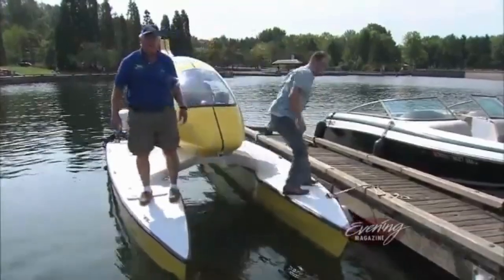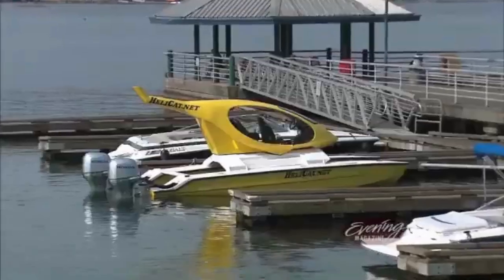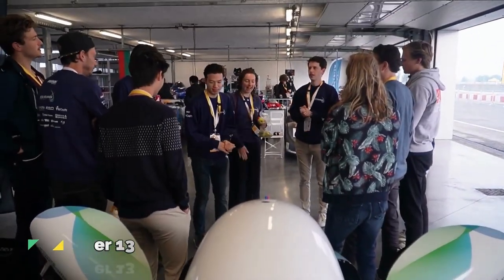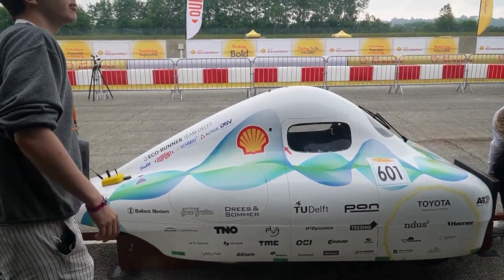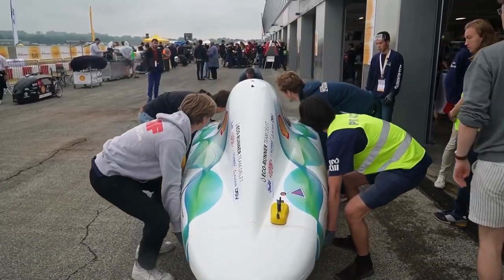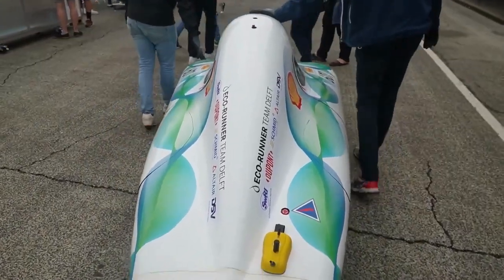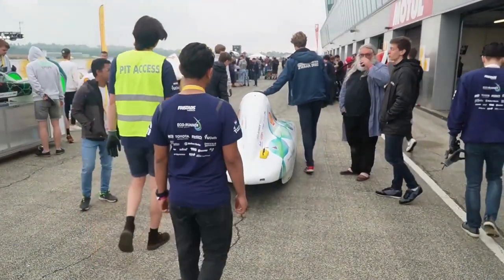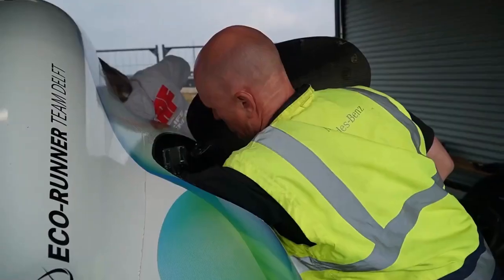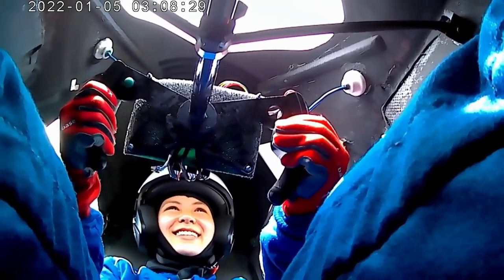The Ecorunner 13 is a hydrogen-powered city car developed by the Ecorunner Team Delft, a student team from the Delft University of Technology in the Netherlands. It is the 13th car in the Ecorunner series and the most efficient hydrogen-powered city car in the world. It features a lightweight carbon-fiber monocoque chassis, a small aerodynamic body, a high-efficiency hydrogen fuel cell, and an electric motor powered by the fuel cell. It has a theoretical range of over 2,000 kilometers on a single tank of hydrogen.